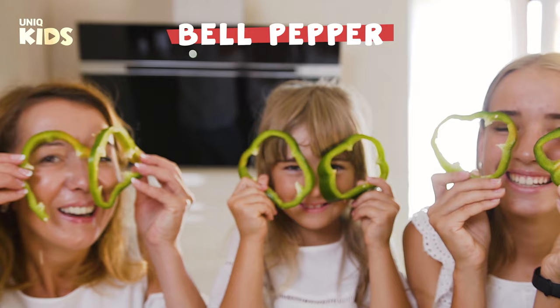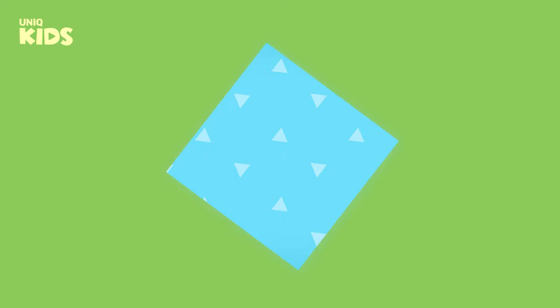Eating bell pepper regularly strengthens our immunity and protects us from many diseases.